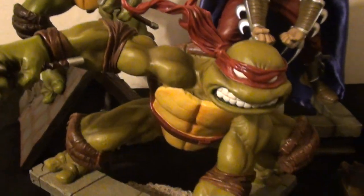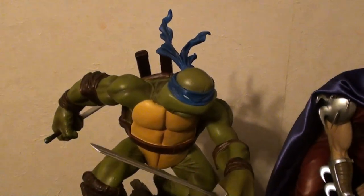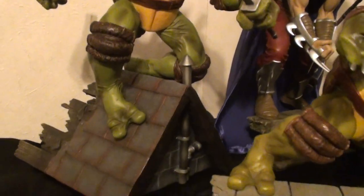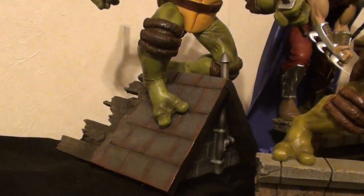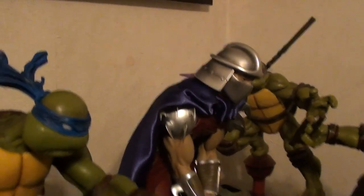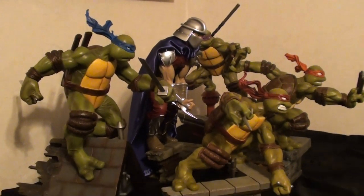A lot of people were upset with the Shredder, but I hope you guys take a look at my video and like the new addition that I put to him. Look at the way they look from the side.